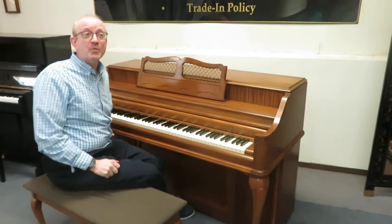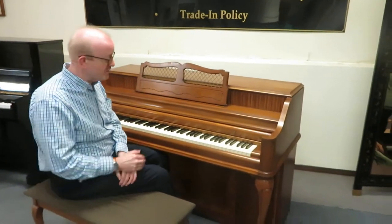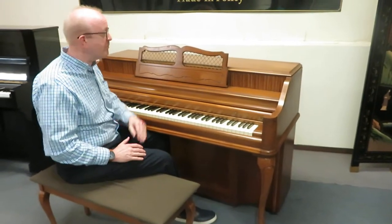Hi there everybody. This is Greg Knord. I hope you enjoyed that little piece that we played to showcase this little Kimball upright piano.